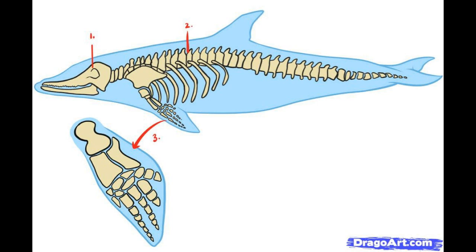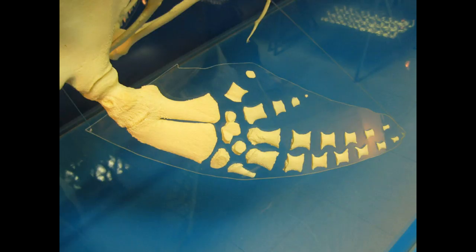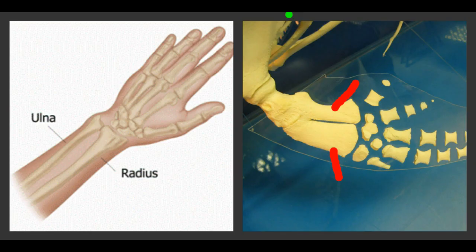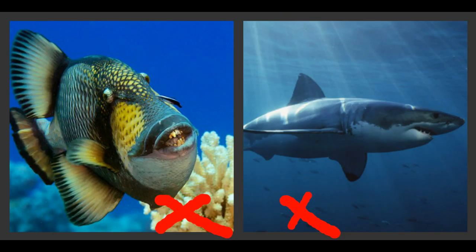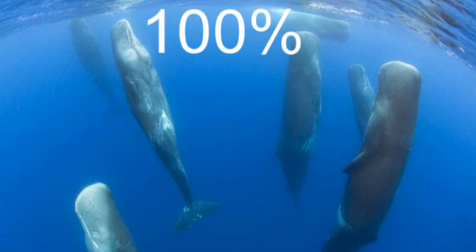Another significant indicator that dolphins and whales once lived on land is their extraordinary finger bones — and yes, I said finger bones. Take a look: their middle fingers are longer than their outer fingers, just like a human hand. They have wrist bones and a radius and ulna, just as every other land animal does. Fish and sharks do not have such things. Why would anything have finger and hand bones while spending a hundred percent of its time in the ocean?